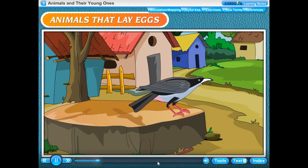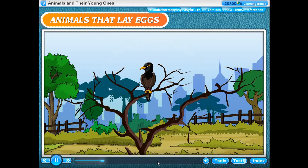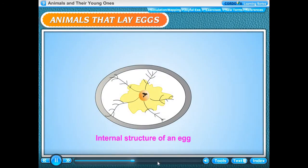All birds such as crow, sparrow, hen and eagle reproduce by laying eggs. The female birds lay eggs in nests. Each egg has a hard, protective outer shell. Inside the shell, there is a clear sticky liquid called albumen, also called egg white. Inside it, there is a yellow liquid called yolk.